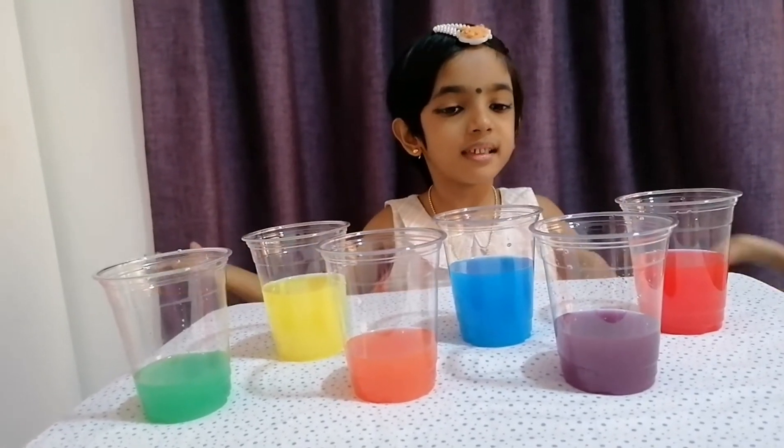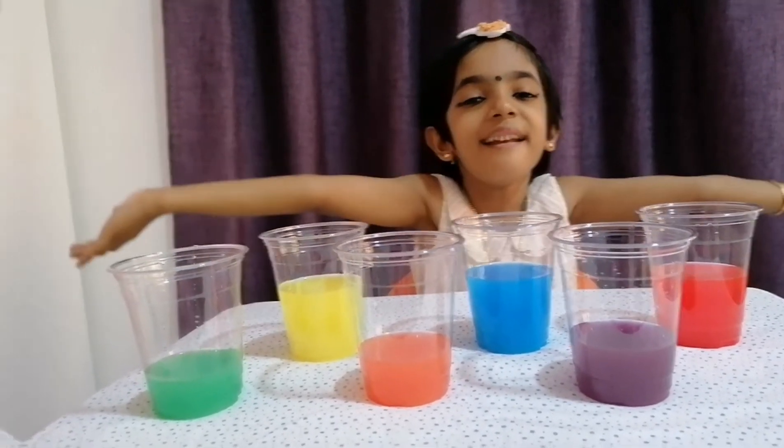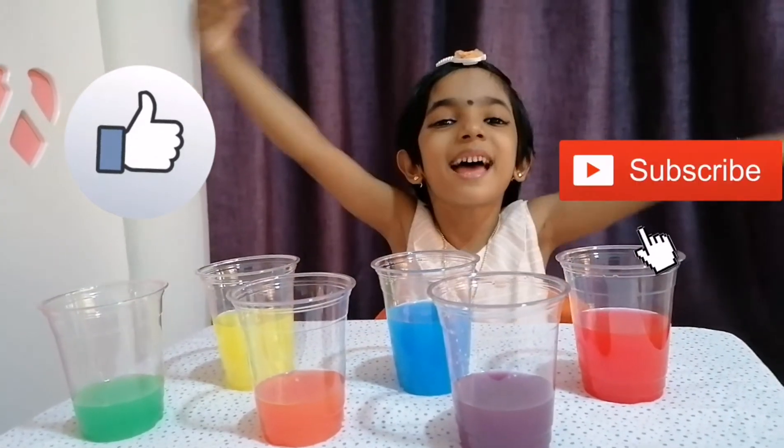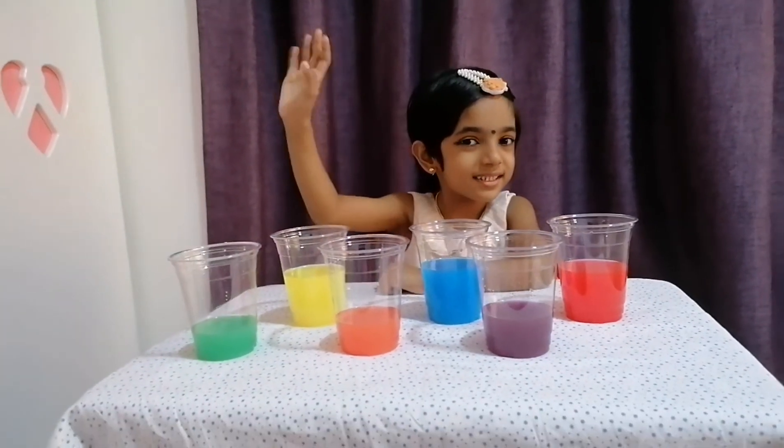I love playing with colors, this is so fun! If you like this video, please like, share, and subscribe. Bye, and see you in the next video!